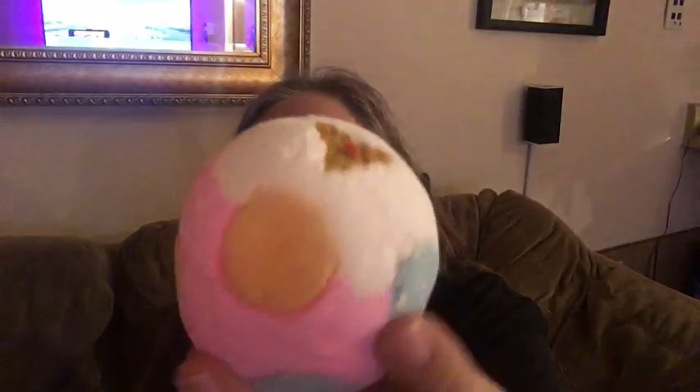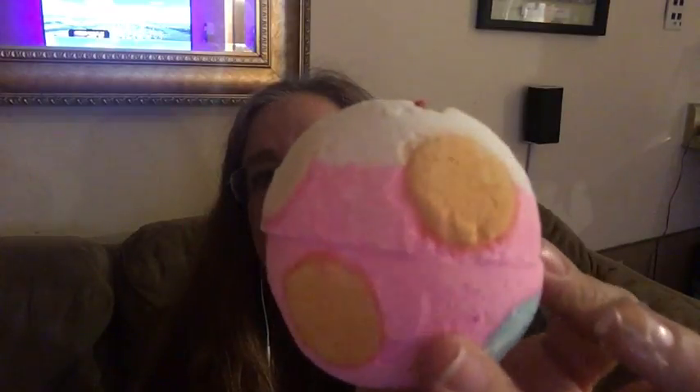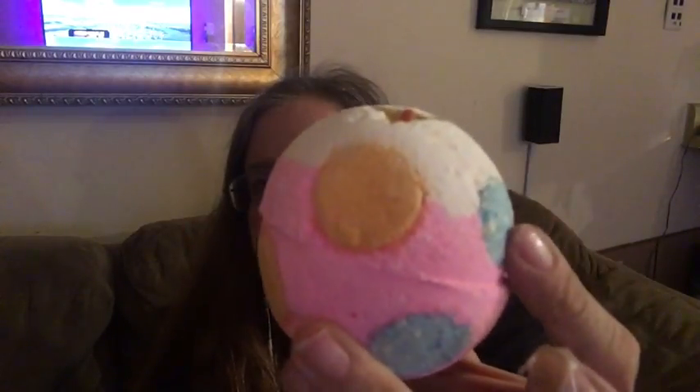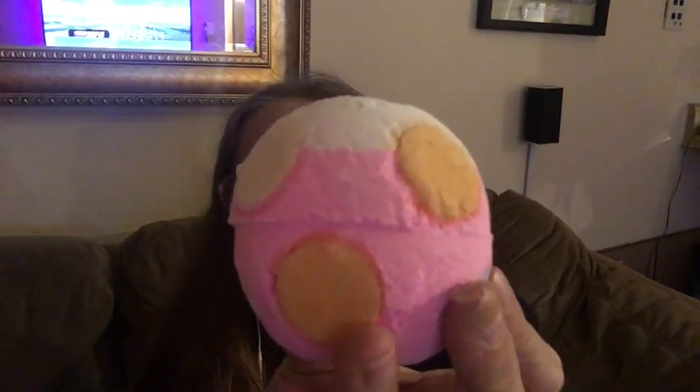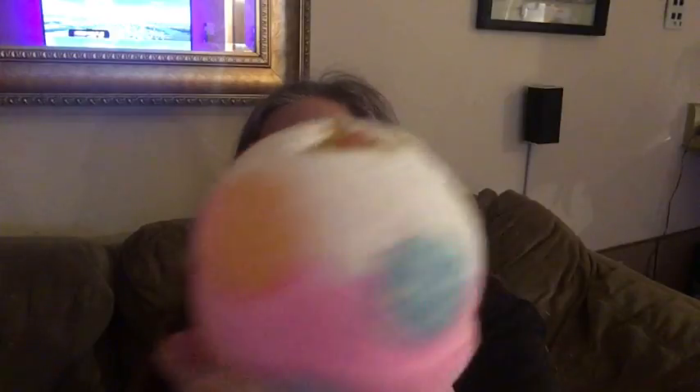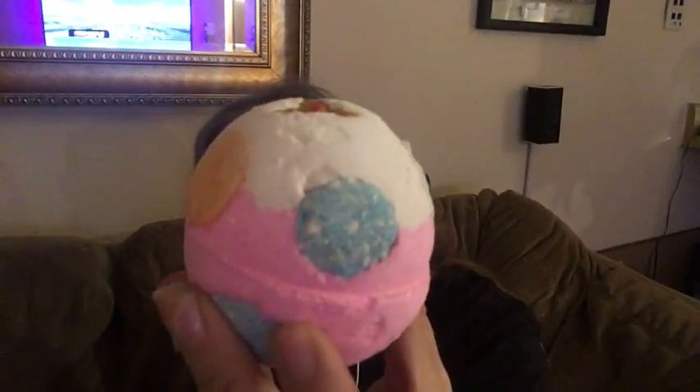The Luxury Lush Pud bath bomb returns every year and is made in the Twilight fragrance — sweet, creamy vanilla and lavender. It has pink glittery water which is gorgeous. I have a demo video of this and will put the link below. It's a gorgeous pink color.